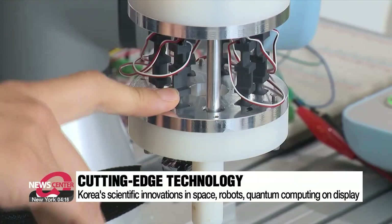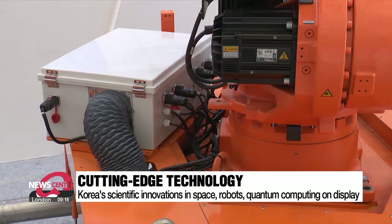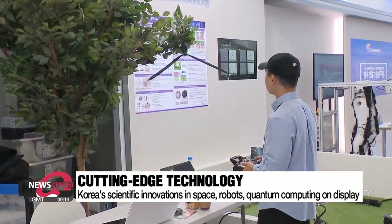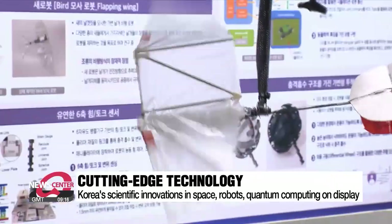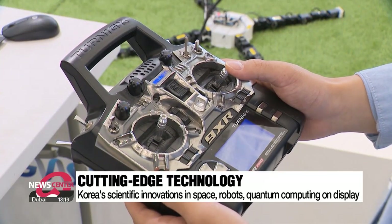At the cutting-edge technology pavilion, people can explore Korea's scientific innovations in leading fields such as space, robots, and quantum technologies. This bio-inspired, bird-shaped robot mimics how birds flap their wings, enabling it to fly with greater agility than traditional drones.